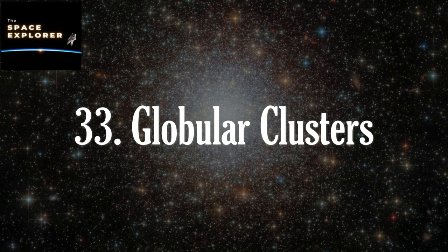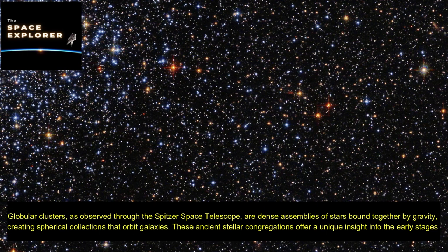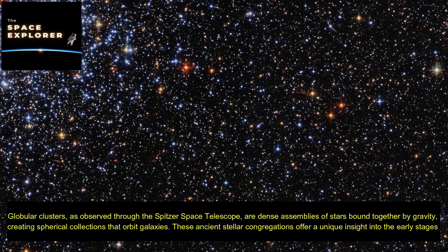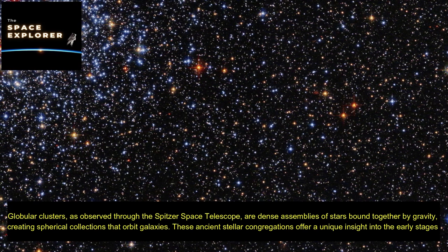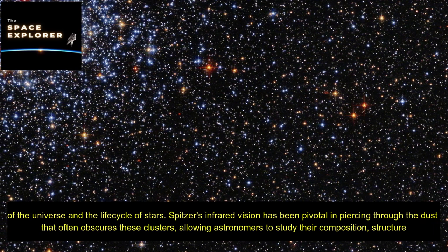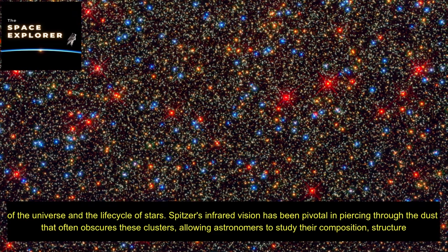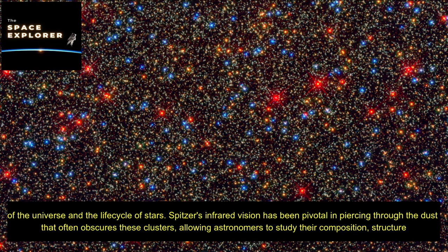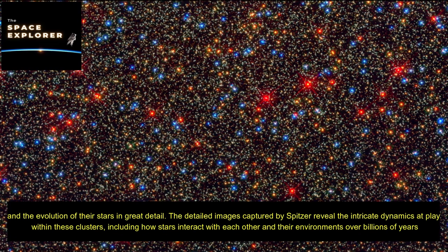Globular clusters, as observed through the Spitzer Space Telescope, are dense assemblies of stars bound together by gravity, creating spherical collections that orbit galaxies. These ancient stellar congregations offer unique insight into the early stages of the universe and the life cycle of stars. Spitzer's infrared vision has been pivotal in piercing through the dust that often obscures these clusters, allowing astronomers to study their composition, structure, and the evolution of their stars in great detail.